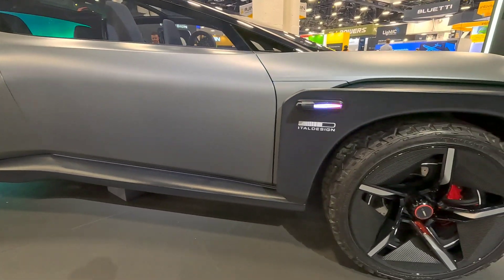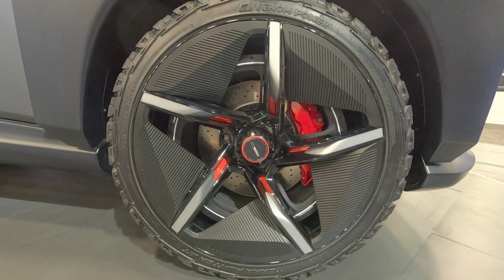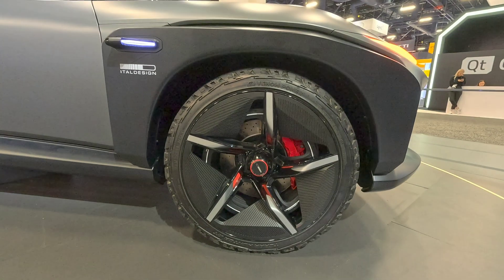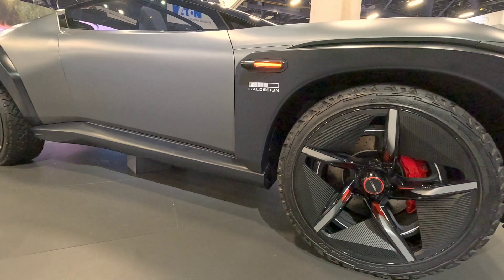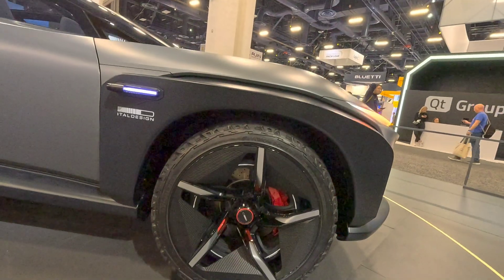There's something really special in the wheels. What you first notice is the brake — a really big brake, big caliper — but you also notice something around it, and it's the electric motor that drives the car. It has four motors like this, and it delivers 1.6 megawatts of power. That's more than 2,000 horsepower.